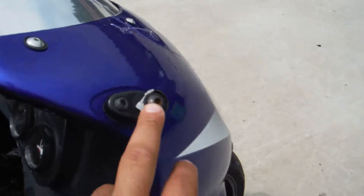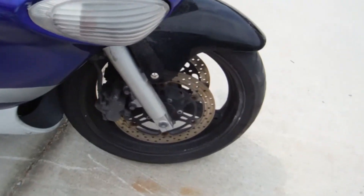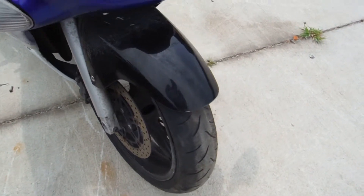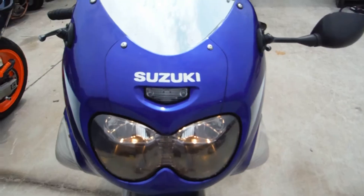You can see the mirror was broken off due to the accident. The front end appears to be straight without any real damage, just very minor scratches and scrapes on it. The headlights are in working condition.